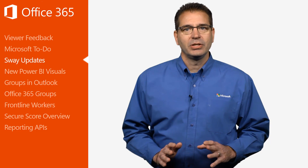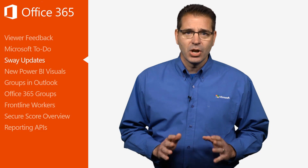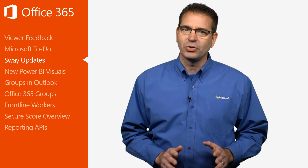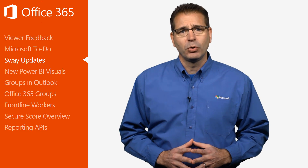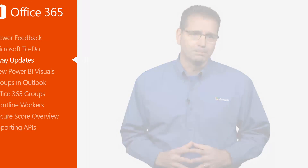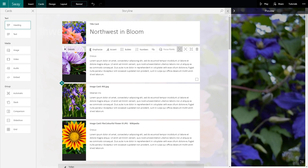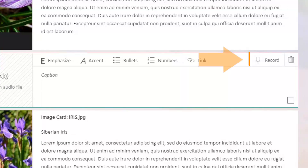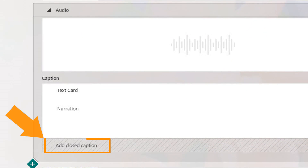On April 11th, the Office 365 team announced another round of enhancements for Sway, the intuitive, media-rich app that makes it easy to create and share interactive reports, personal stories, business presentations, and more. The first enhancement is the ability to add audio recordings to your Sways to make them even more engaging and interactive. You can add pre-recorded audio or music, and you can also record audio directly in Sway. Second, Sway now supports closed captions, making any audio recordings you add more accessible.